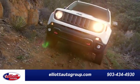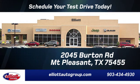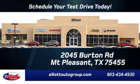We don't do things the old way, we do them the right way. Schedule your test drive today. We're located just off I-30 on Burton Road in Mt. Pleasant.